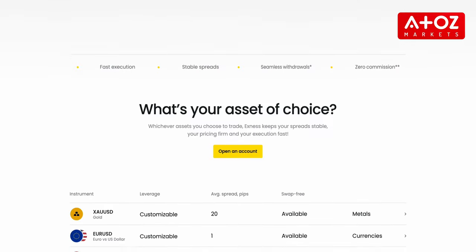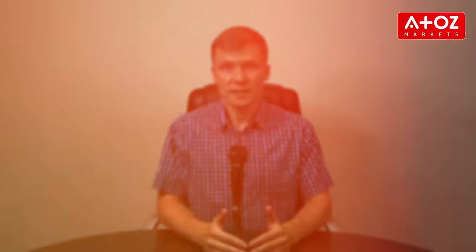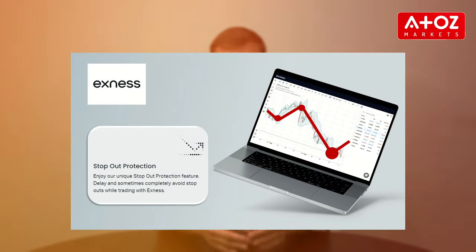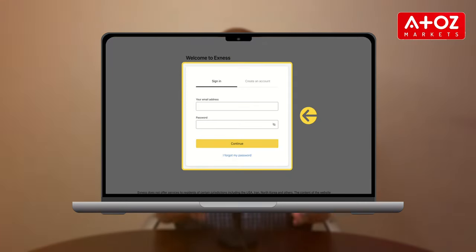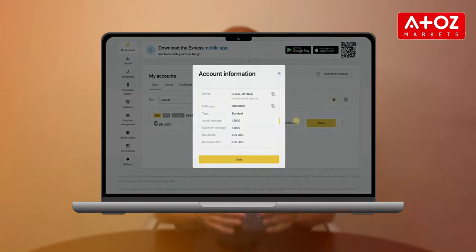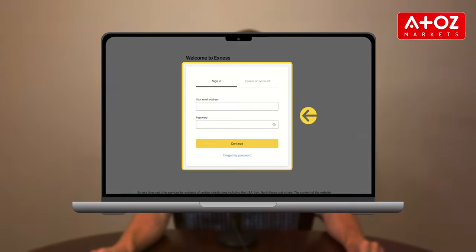The broker offers numerous advantages that make it an excellent choice for traders. One of the standout features is its low and stable spreads, ensuring you get the most value from your trades. Exynos provides stop-out protection and a 0% stop-out level, meaning your account is much less likely to be closed due to volatility. With custom leverage options, you can tailor your risk management to suit your personal trading strategy.